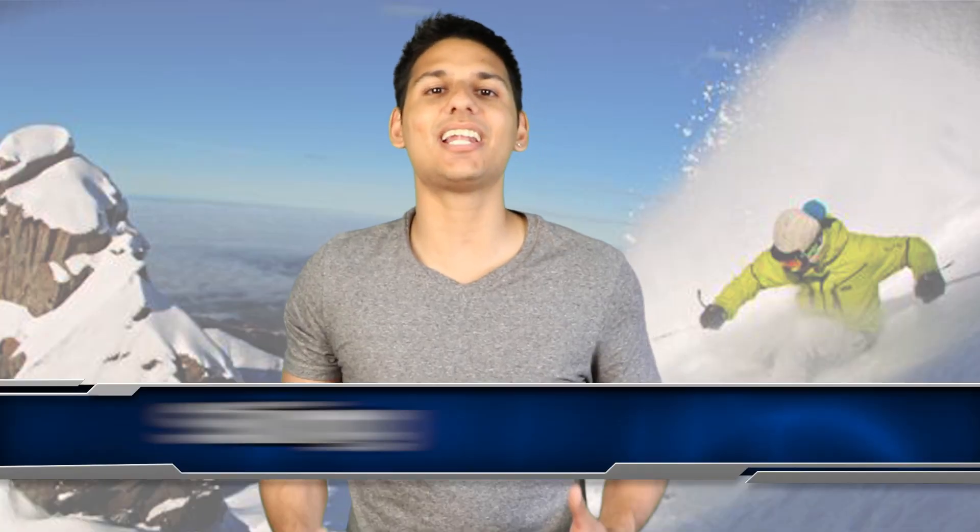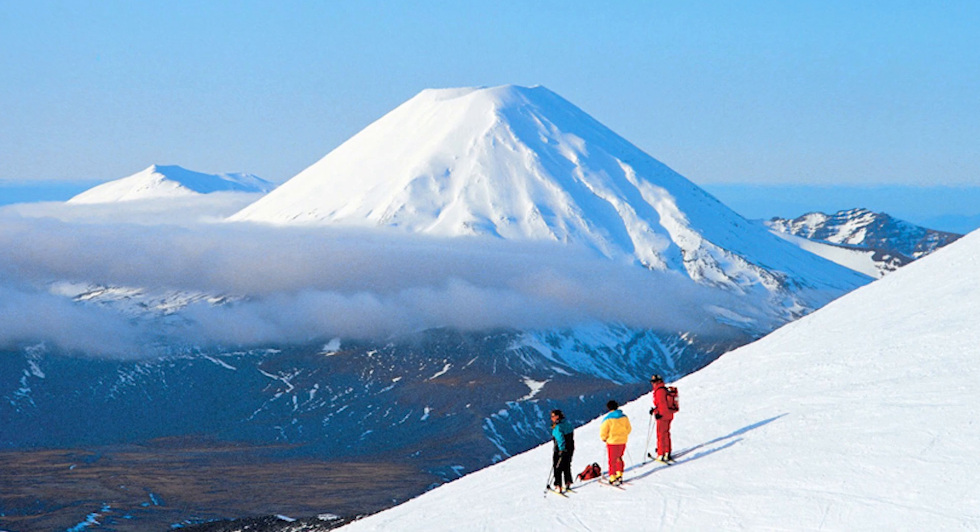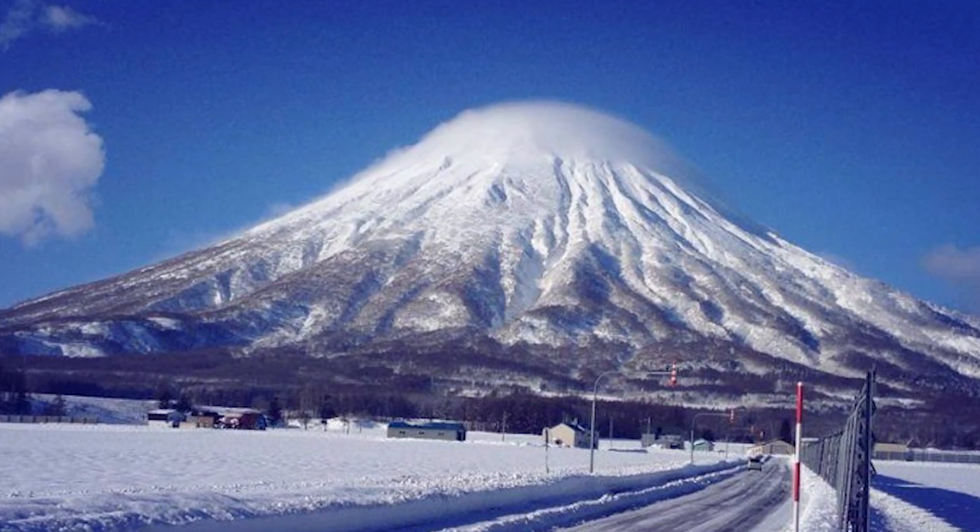Skiing makes it onto our list at number 6. The South Island is home to 3 main ski areas. On the North Island you can ski on an active volcano at Ruapehu, which is New Zealand's largest commercial ski area. You can expect to see postcard views at every ski turn — alpine peaks, lakes, and stunning views of the resort.